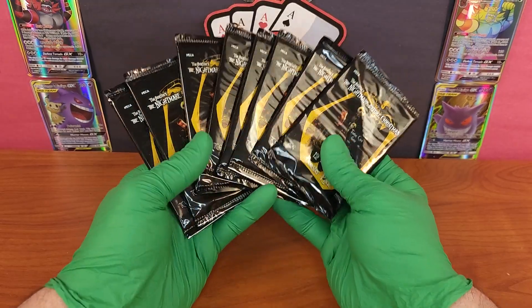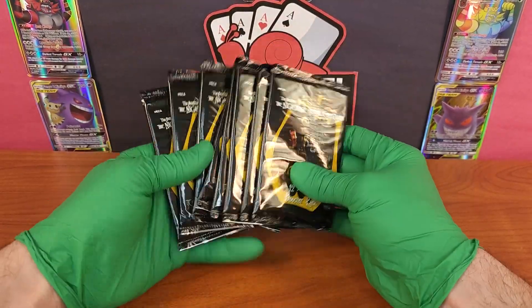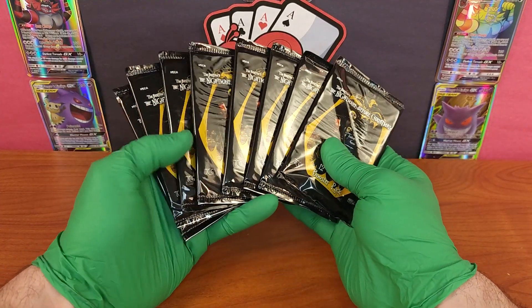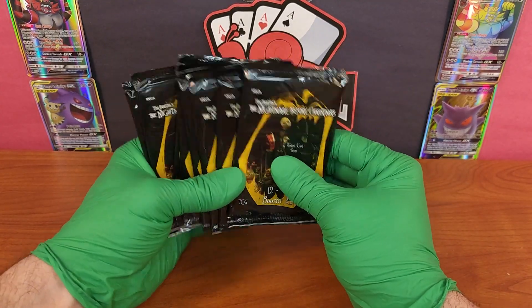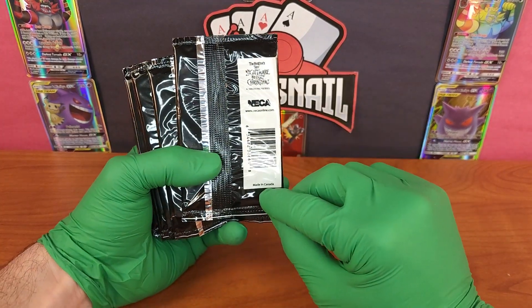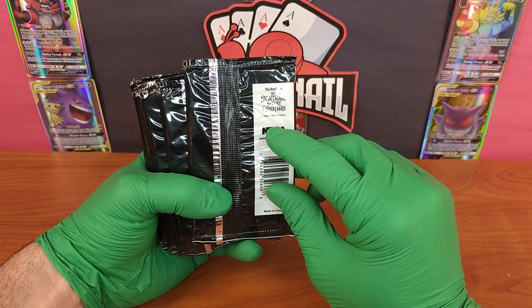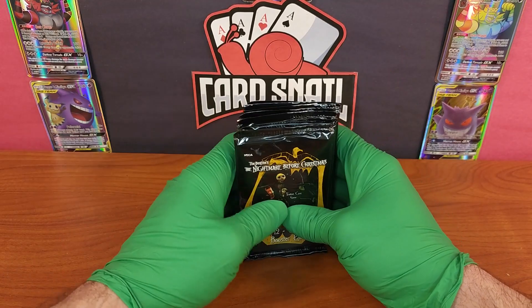Welcome to Card Snail, or welcome back if you're a regular viewer, where we try to buy slow and sell high. Today we're looking at one of the three different variations of Neca's Nightmare Before Christmas trading cards. This is a Canadian-made item for the Tim Burton Nightmare Before Christmas movie — it was a Touchstone Picture.